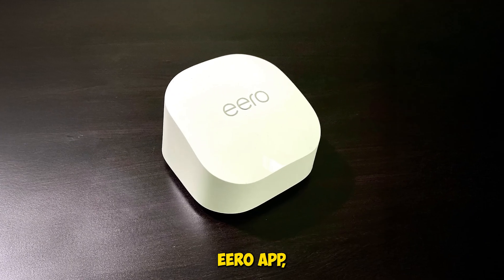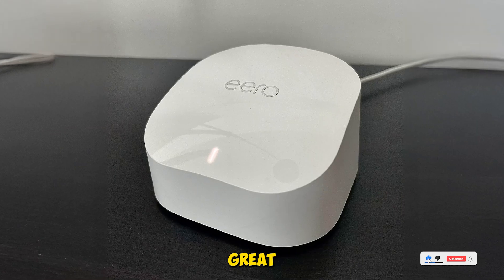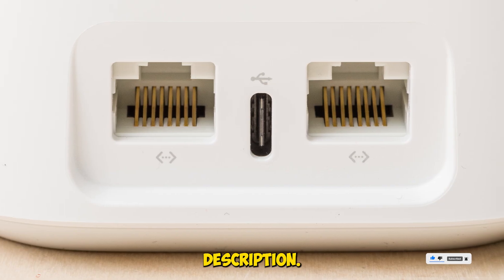Setup took under 20 minutes using the Eero app, and true mesh tech kept handoffs smooth as we moved between rooms. Great for families, smart homes, and remote workers. Full setup and links in the description.